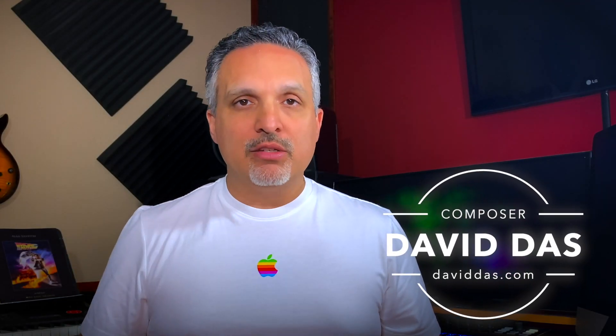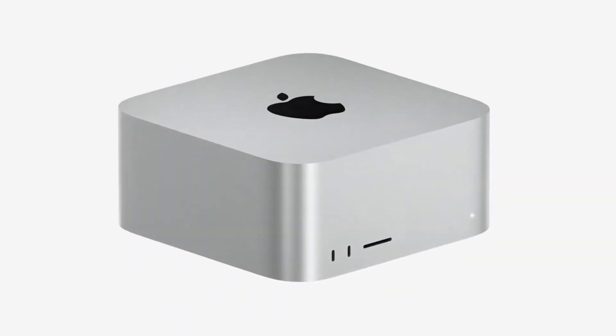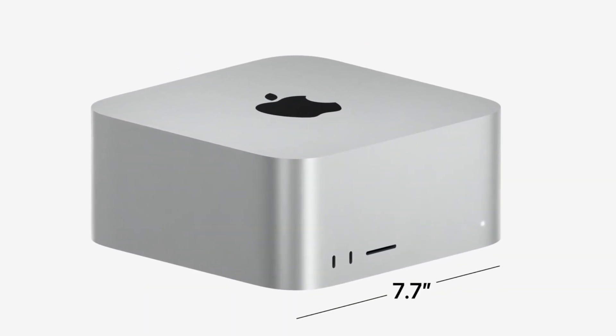In March 2022, Apple added a brand new line of Macs to its lineup: the Mac Studio. It looks kind of like a tall Mac Mini, or maybe a junior Mac Pro, but it's neither. Let's dig in.